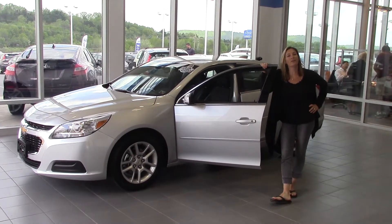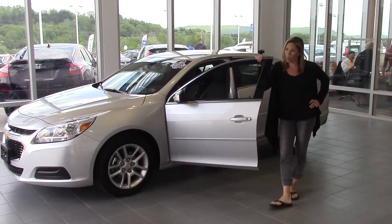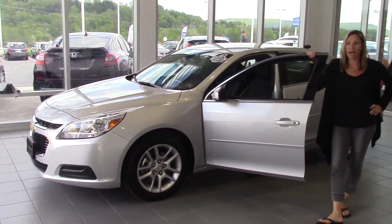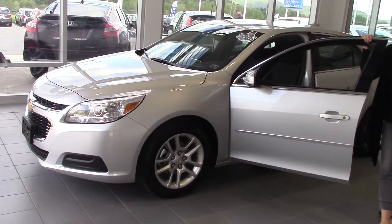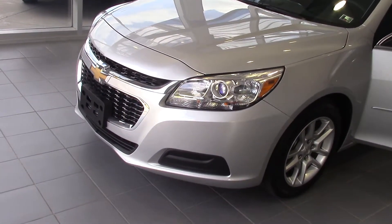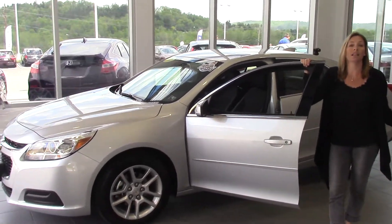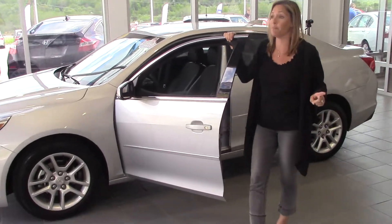Hello my friends, welcome to Delaney Automotive. I'm standing next to a 2015 Chevy Malibu LT. It's got a clean Carfax, one owner, which is awesome. And this car has just a little under 8,500 miles — so low mileage and fantastic gas mileage.